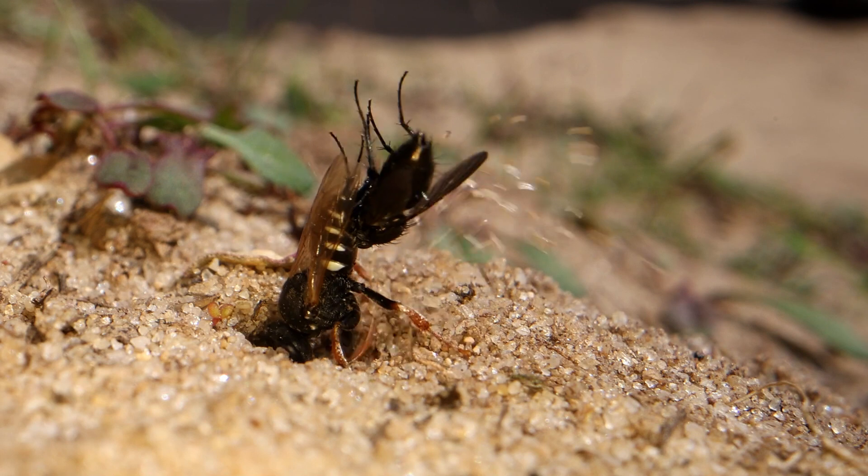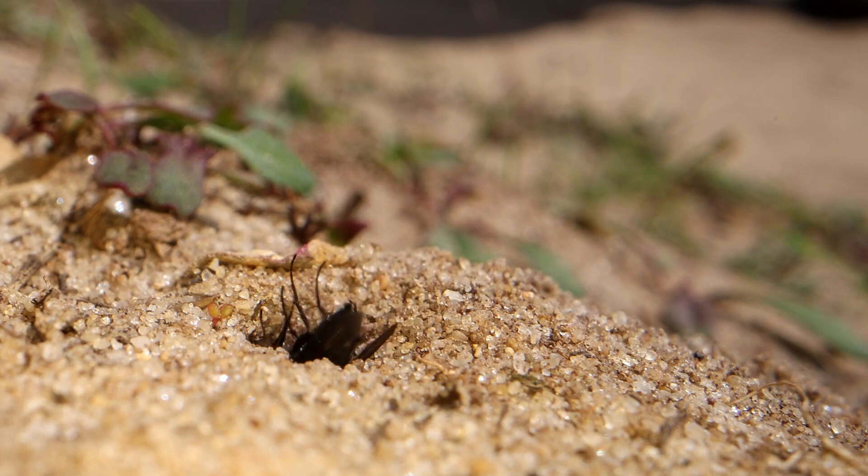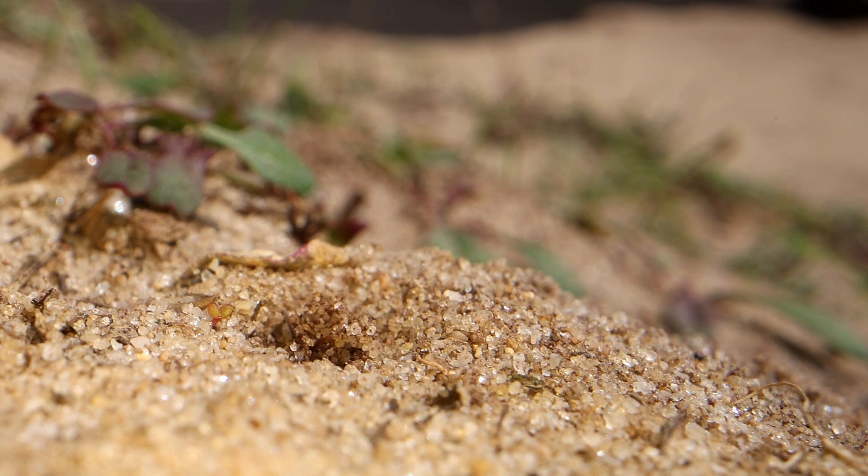Here she is digging her way in, and you can clearly see the fly impaled on her sting — a very convenient way to get it underground, towing it behind you.